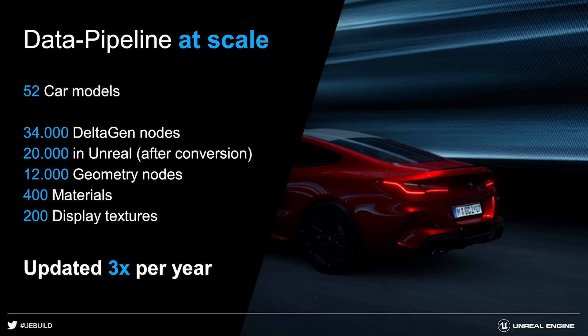That made our lives a lot easier, because we have 52 models and one model series consists of about 34,000 DeltaGen nodes — still 20,000 nodes after optimization — 12,000 geometry files, 400 materials, and 200 textures. We have to import this at least three times a year per model, and even importing a single model would have been impossible to do by hand, since you can't modify thousands of files manually.